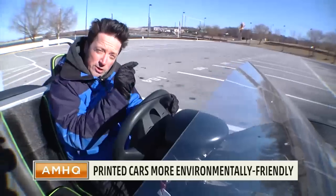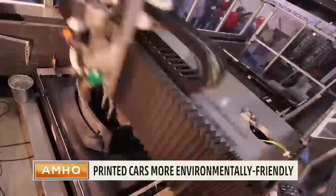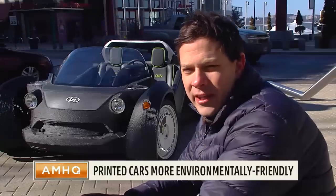It's constructed of 212 layers of plastic, laid one on top of each other. When we print it, we can print a honeycomb structure inside the actual wall of the vehicle for crash purposes. So we think we're going to make safer cars than are on the road today.